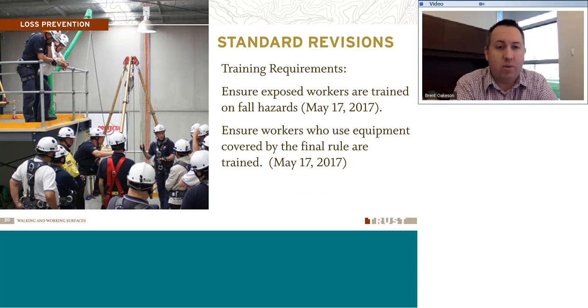As far as training requirements go, employees exposed to a fall — by May of this year — need to be trained to recognize fall hazards, understand the risk, and have awareness about the right way to work safely. Training also covers workers who use equipment covered by the new final rule. This training should be ongoing whenever there's a new employee or a new workplace with a fall hazard, ensuring the employee gets the awareness and training needed on the equipment and how to protect themselves from falls.